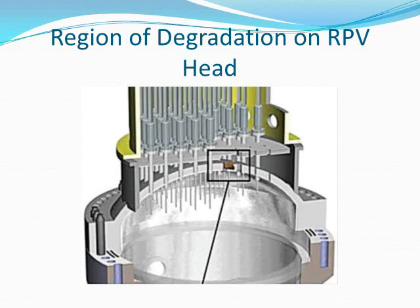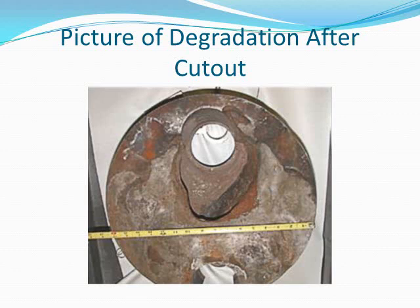Here's the region of degradation on the reactor pressure vessel head. If you notice, the penetrations are from the control rod drive mechanisms. And this is a picture of the degradation after the cutout. The wastage area is about the size of a football, with the remaining thickness of three-eighths inch cladding of stainless steel. The cladding withstood the primary pressure over the cavity region during operation; however, cladding is not designed to perform this function.